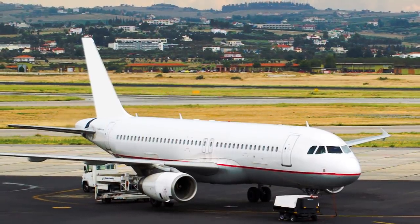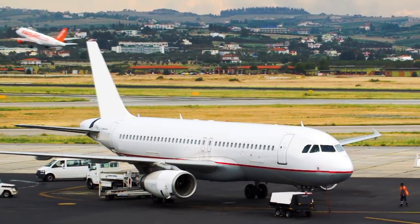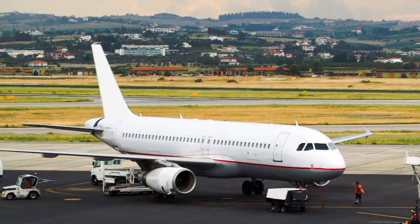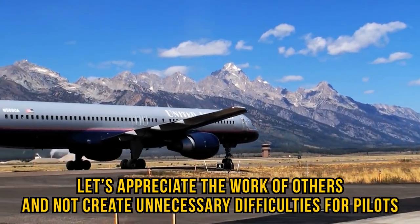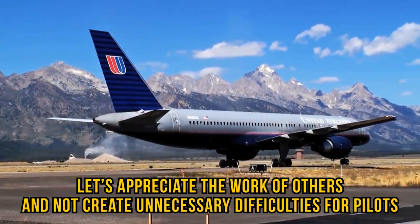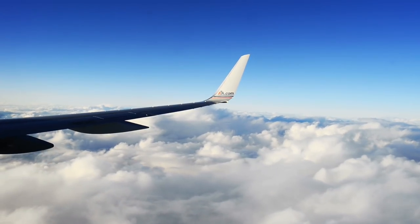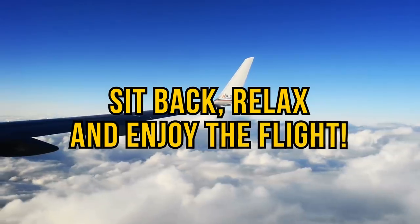To sum it all up, while a couple of working phones won't crash a plane, a cabin full of passengers actively using their gadgets will interfere with the safety of the flight. Let's appreciate the work of others and not create unnecessary difficulties for pilots. It only takes a second to put your phone on flight mode — so sit back, relax, and enjoy the flight.